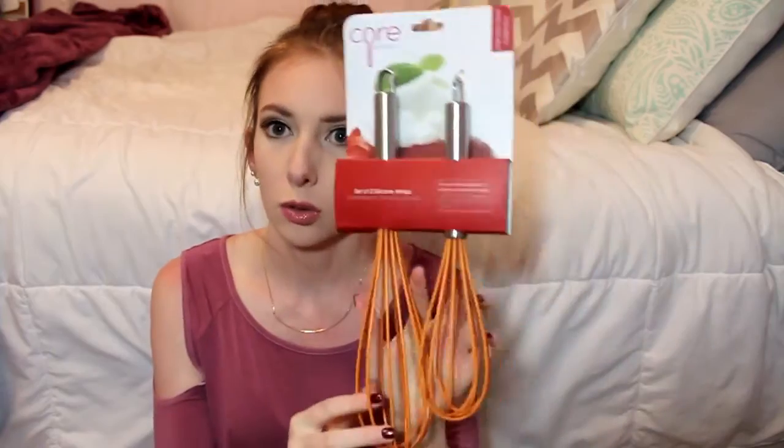I got a ton of stuff at TJ Maxx, so let's start there. First thing I got is a colander — this is a KitchenAid brand colander, a basic nice-size one for pasta and washing stuff. Then I got two silicone whisks by Core Kitchen — one big, one small. I also got a stainless steel utensil set by Cook's Corner, which has a spatula, a ladle, some spoons, and a slotted spoon.